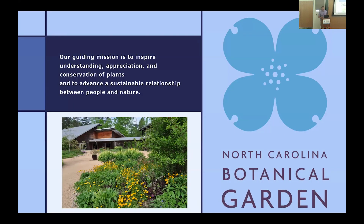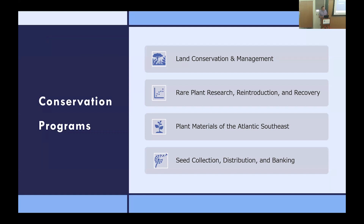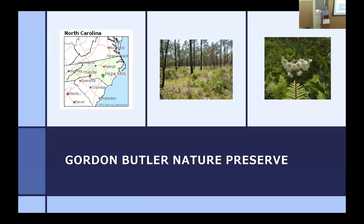Bringing it back to what we're doing at the Garden: our conservation programs have four core areas — land conservation and management, rare plant research and reintroduction and recovery, a plant materials center, and seed collections, distributions, and seed banking. For land conservation in the Sandhills, we really rely on our partners. The Nature Conservancy has done so much work with land preservation and stewardship in the Sandhills and coastal plain, along with other organizations, private landowners, and state and federal partners.